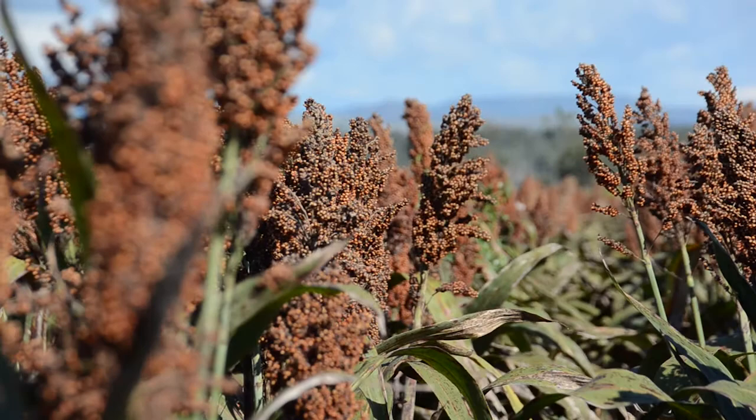We're working with the Northern Grower Alliance to look at some options to either limit or mitigate the impact of Rutherglen Bug in those situations.